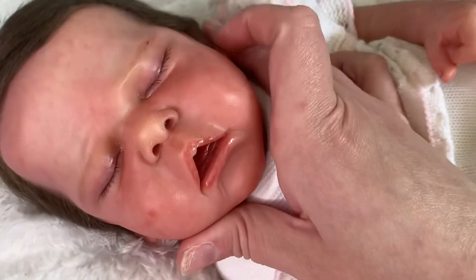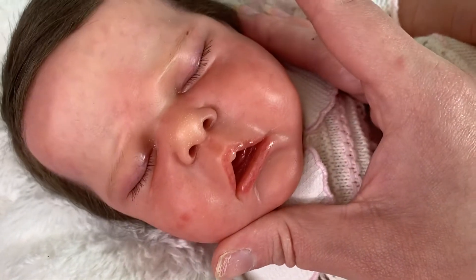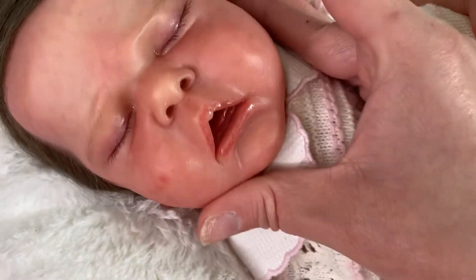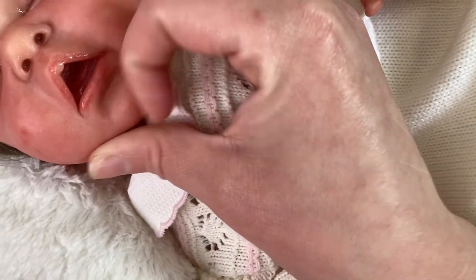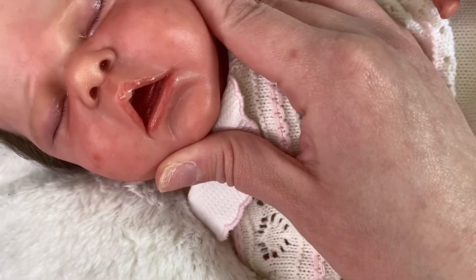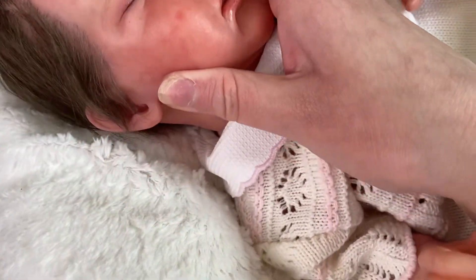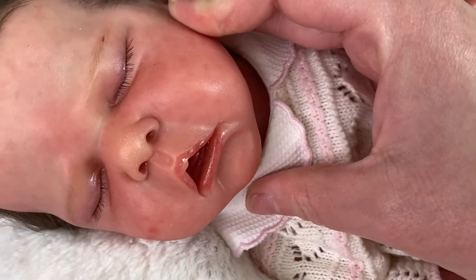She's just gorgeous, so realistic. She's got beautiful veining on her eyelids, which is capillaries. She's got beautiful rooted lashes. She's got an open mouth which fits a modified pacifier, which I have for her. She's got milia and capillaries. She's glossed in a lot of places.